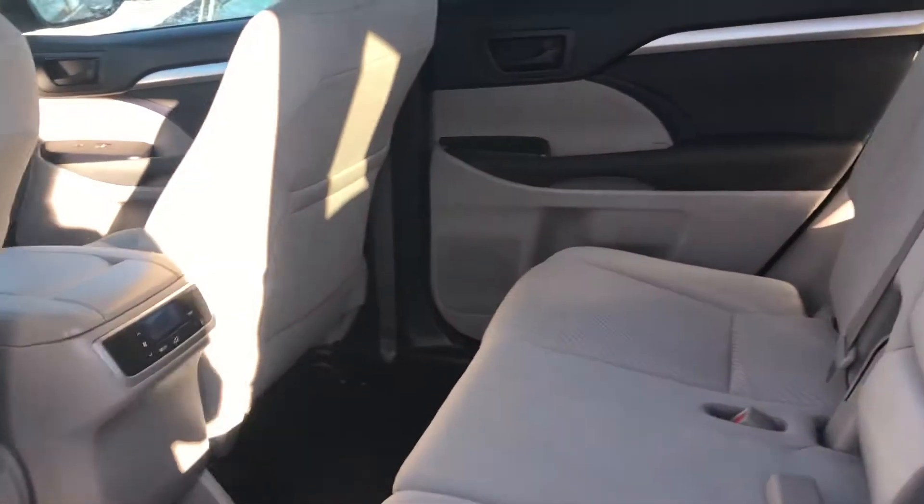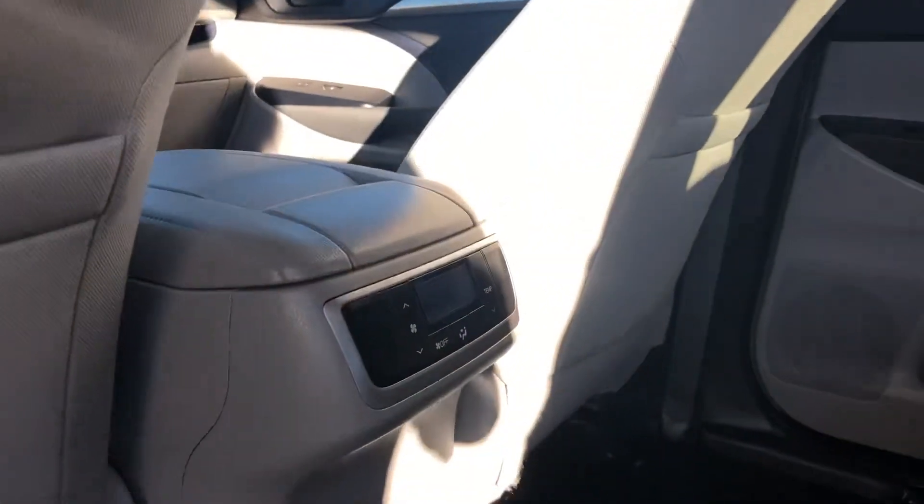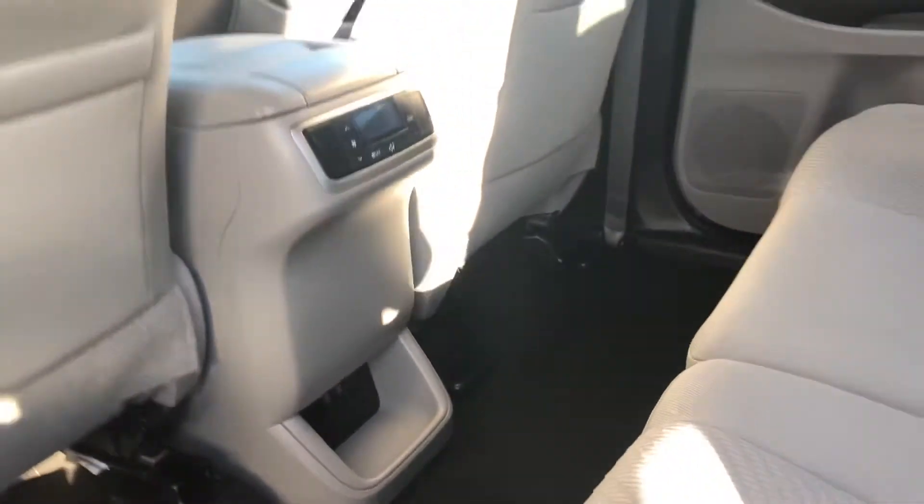Onto the back seats, you've got lots of leg and knee room. You can lay these seats flat if needed, and there are temperature controls back here and two USB inputs.